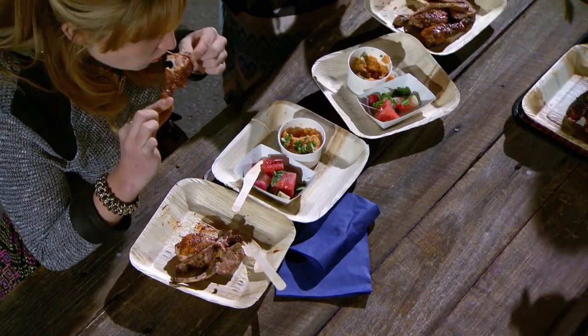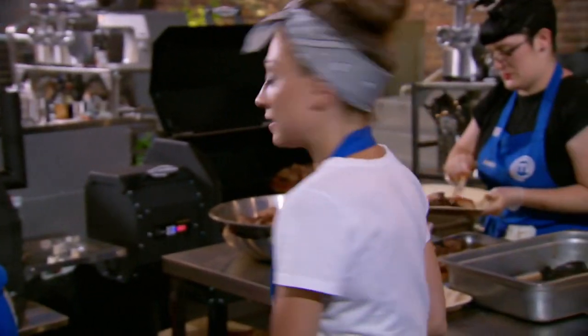The blue team's ribs were fantastic. Just the meat was falling off the bone, and they were spicy, and they were very, very tender. The chicken drumstick was great. Really lovely and spicy.